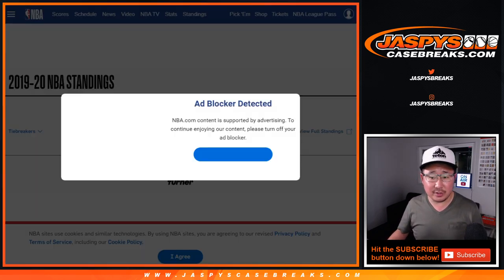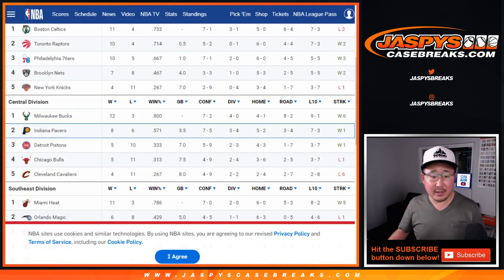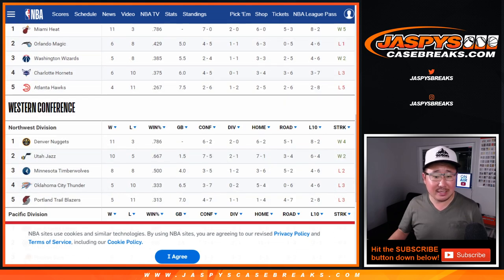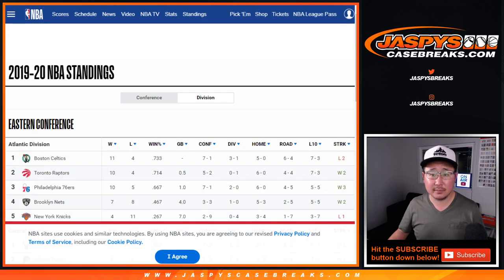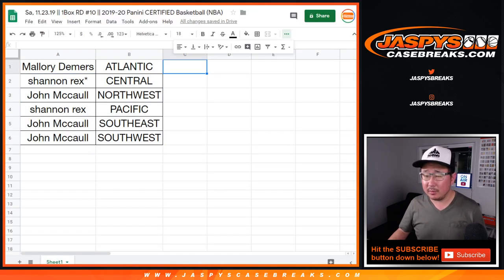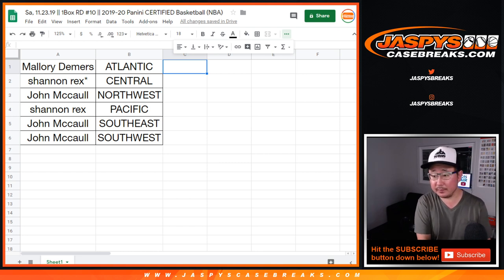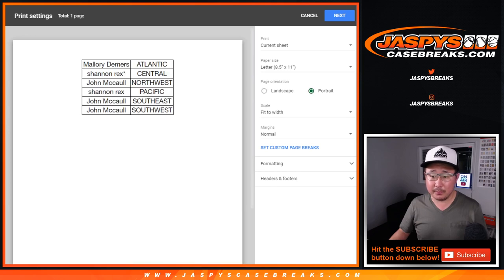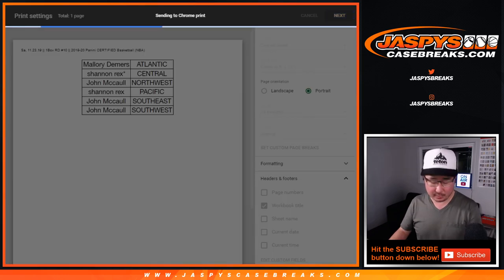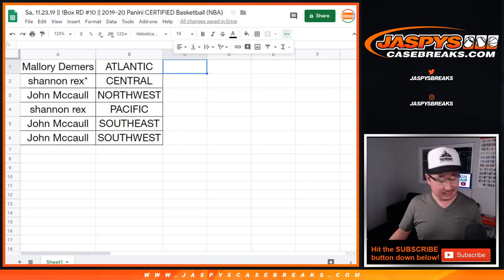Those are your divisions right here — the Atlantic, central, southeast, northwest, Pacific, and southwest. Probably no trades, right? All right. Let's close it up and break it up. Trade window closed. Let's print. Let's rip. Good luck, everybody.